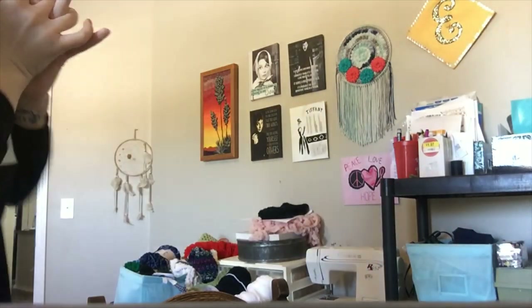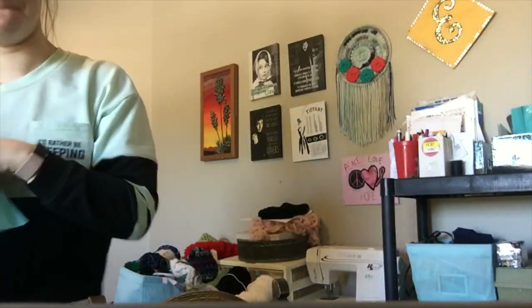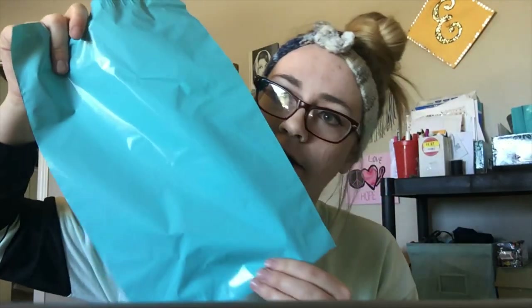I use polymailers. I use these small ones for really small things — they are four by seven inches. I normally put one or two scrunchies in here, or earrings, or whatever small stuff. Then I use these plastic polymailers for bigger stuff — these are 9x12. You can get them off Amazon; they have a million colors and prints to pick from.